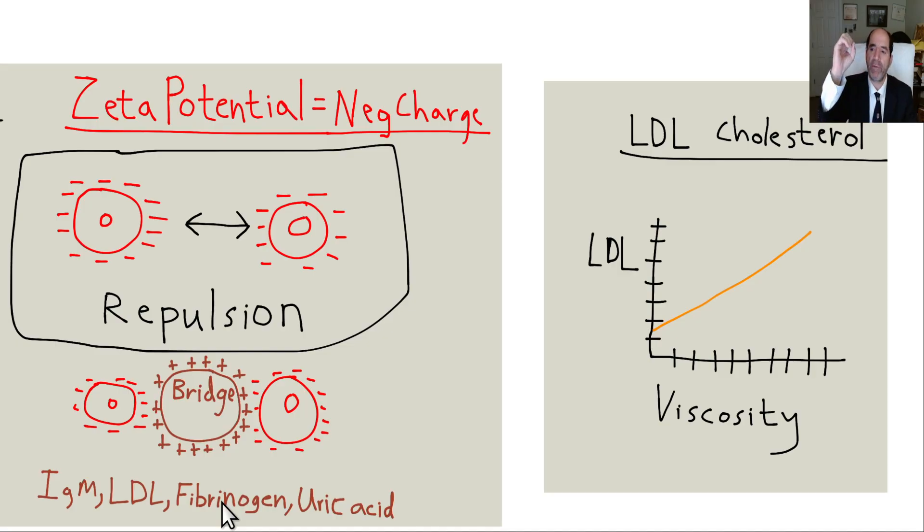These bacterial endotoxins change fibrinogen's shape from alpha helix — like a slinky, like a cylinder — to beta pleated sheet, which is flat, so they can stack up on each other. That's a secondary protein structure change. They form a type of clot that's refractory to lysis, refractory to being dissolved — called dense matted deposits. This is the work of Douglas Kell and Etheresia Pretorius.